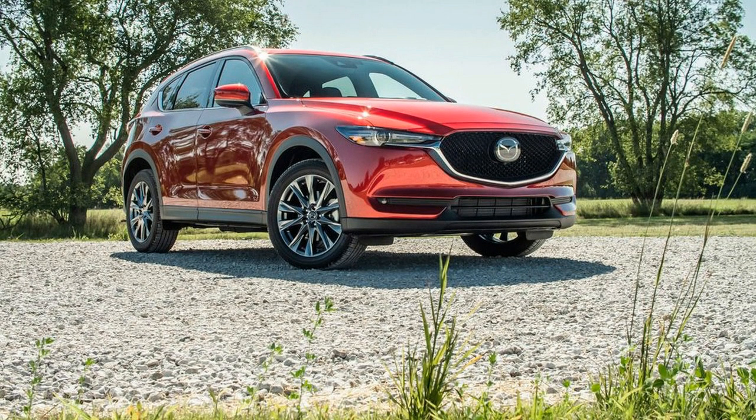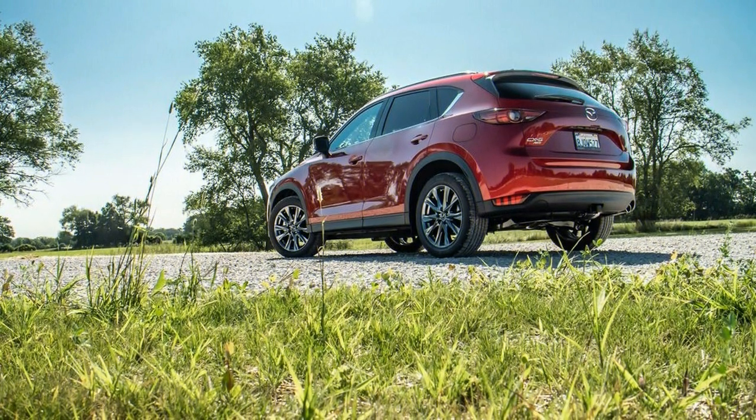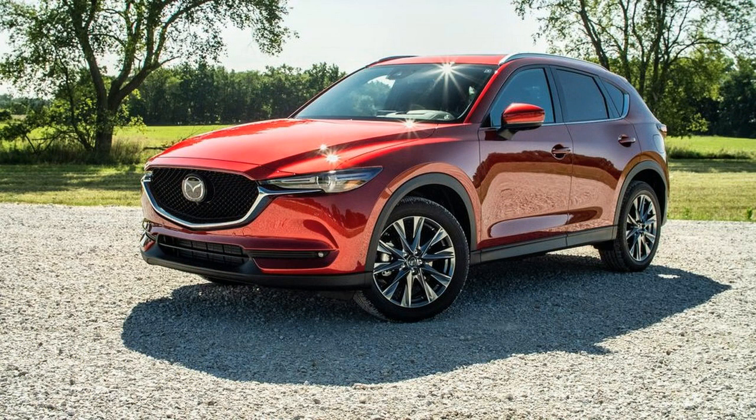Particular styling and driving elements separate the 2019 Mazda CX-5 from the competition. The grand Mazda shows up more costly than it is, which adds to the appeal.